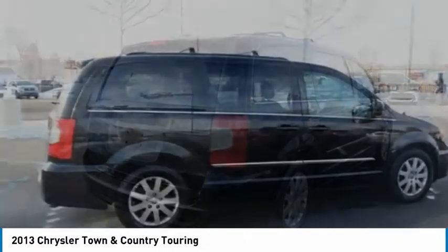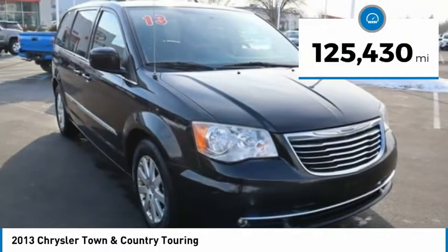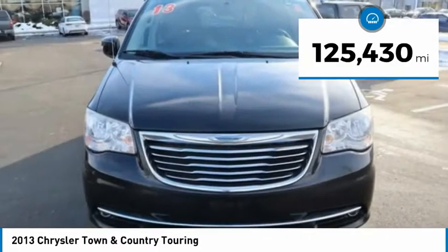Seat 7 comfortably, and choose from stow-and-go seating or the innovative swivel-and-go seating. This vehicle has less than 130,000 miles.